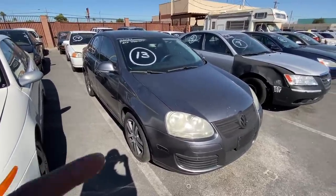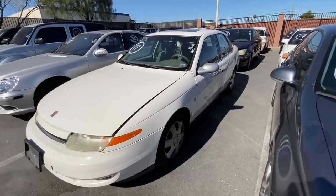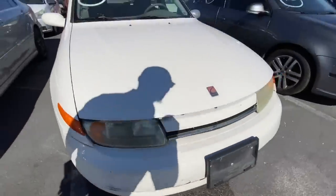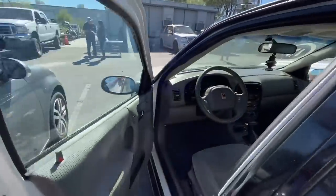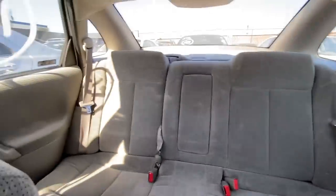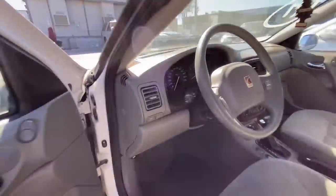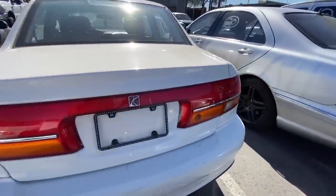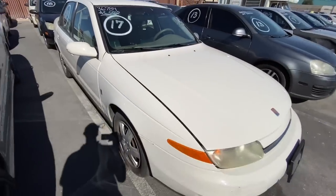We got a 2001 Saturn L Series here, 168,000 miles. This one might have been here a couple auctions ago, but we'll keep showing it. From first glance it looks really great — just a little damage on the bumper, nothing crazy. Body is fully intact. Inside you have this light gray cloth interior and it is flawless in here. Most of the Saturns I've seen are really clean inside — I guess because older people buy these cars. It does have a sunroof, so it might be the top of the line version. Seems pretty legit, probably going to go for like $500-550. Let me know what you think.